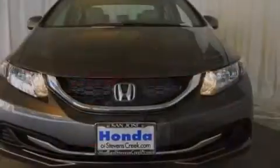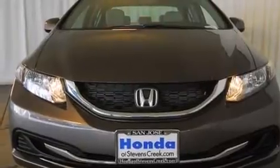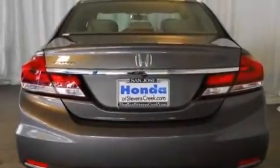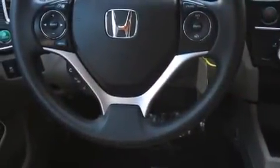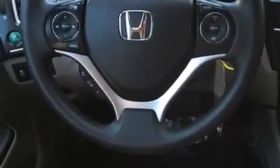Features include air conditioning, cruise control, a rear window defroster, a CD player, front side impact airbags, a security system, traction control, an anti-lock braking system, a keyless entry system, and a backup camera.